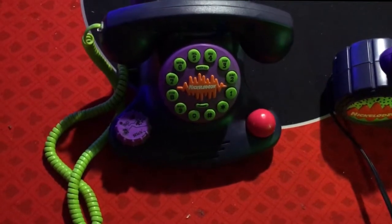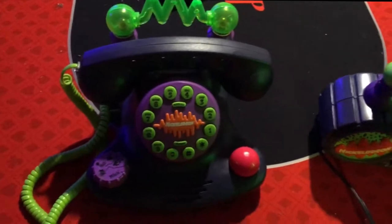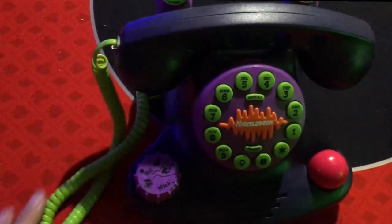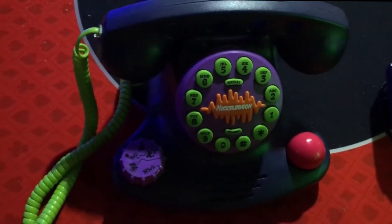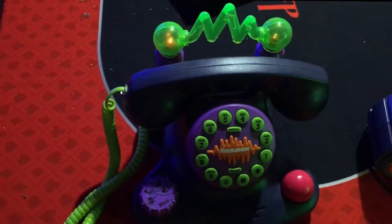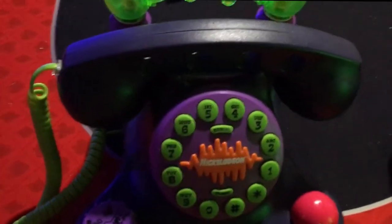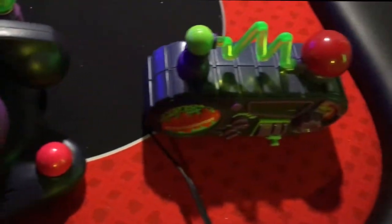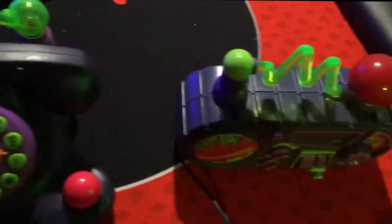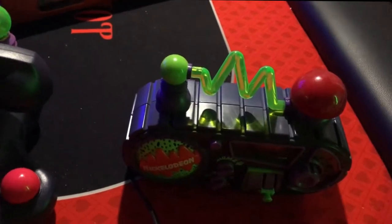One thing I almost forgot to show you guys — these two pieces here. This is an actual Nickelodeon phone — it still works if you hook up a cord to it, and you can turn a knob and press a button to get the iconic Nickelodeon noise. Same thing with this other one, though it needs to be plugged in with a power cord. It works as a phone and has a bunch of different noises. And this one is an alarm clock that can wake you up to the same kind of sounds. Really cool two pieces.